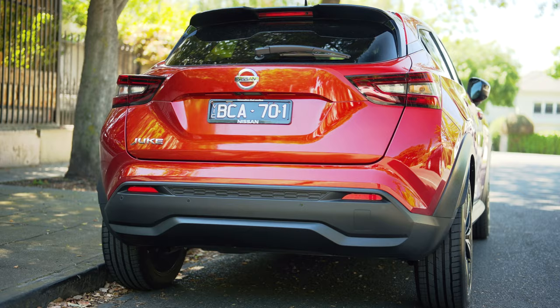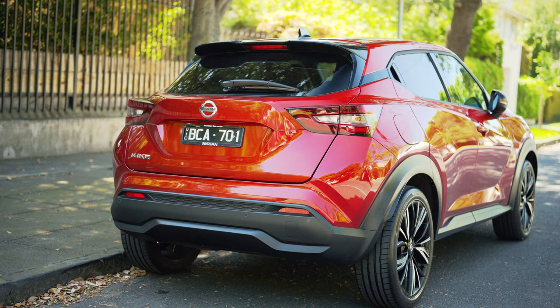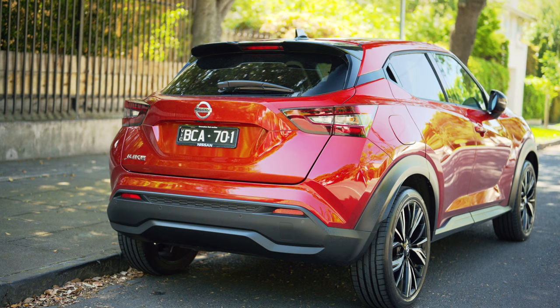That's one of my favourite characteristics of a dual-clutch — and it's got it. Anyway, back to the rear. Apart from the obligatory roof spoiler up top, and again more sharp edges, creases, and angles — there's not too much to report back here.